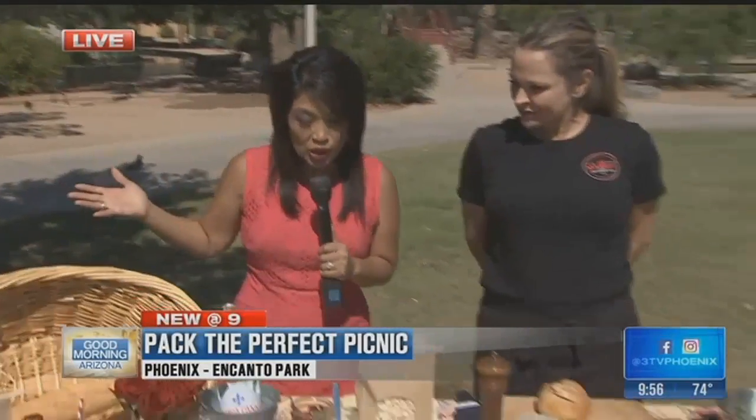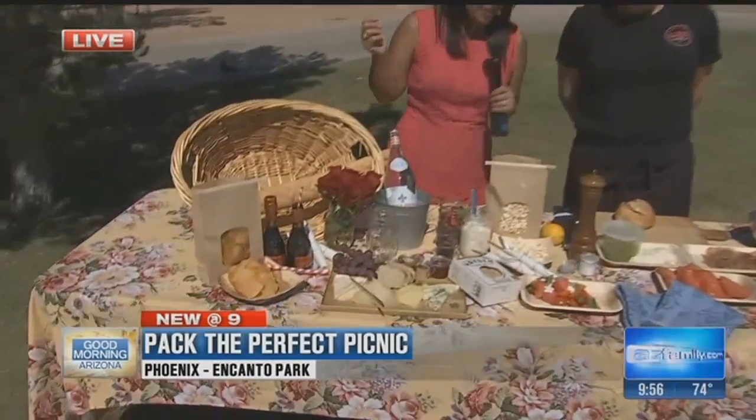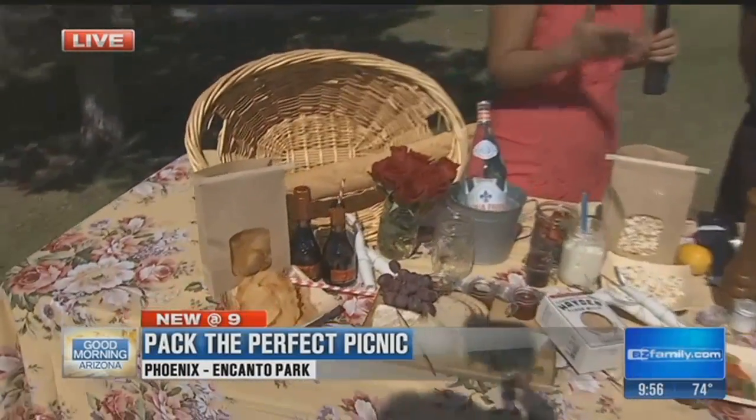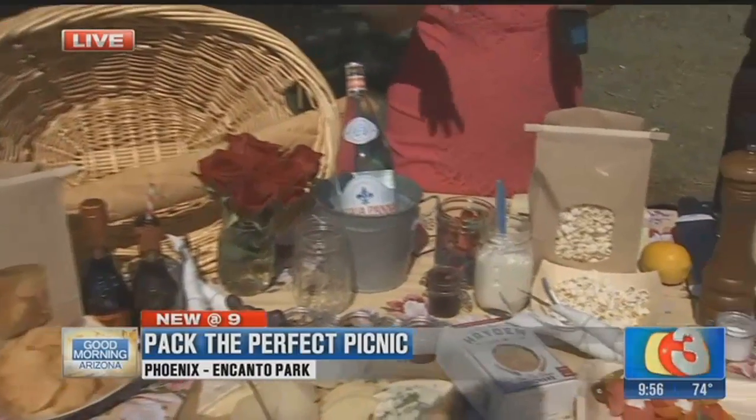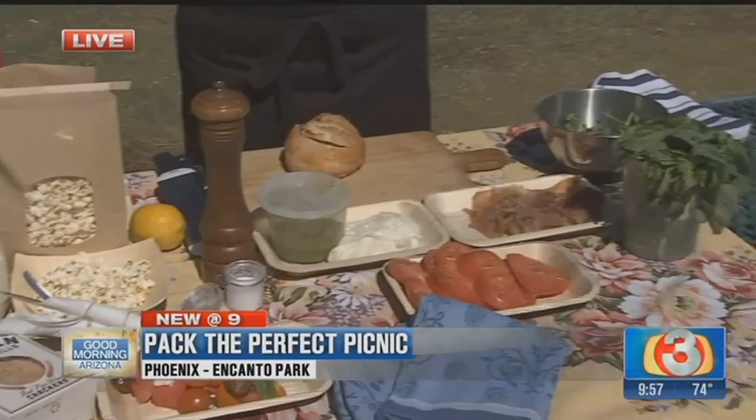It's a beautiful morning out at Encanto Park — this would be a beautiful spot for a picnic, especially when you have the perfect spread, something like from the market. We are here with Jennifer this morning and she's giving us advice on what you should bring, what you shouldn't bring, because we know things can spoil, so that's the biggest concern.